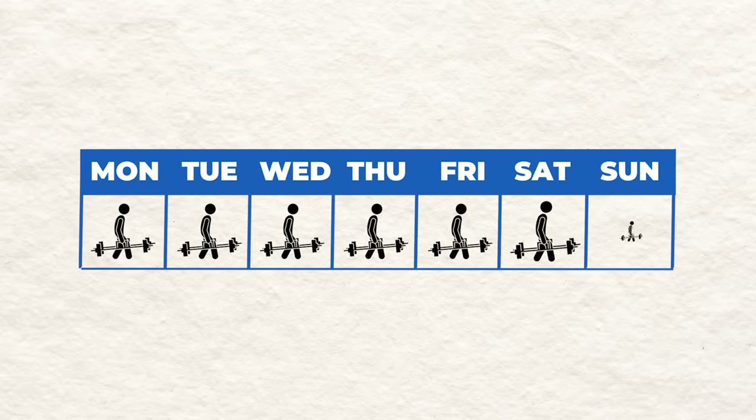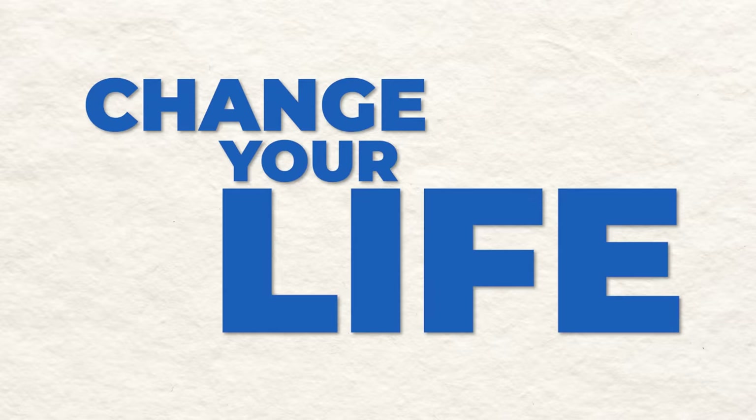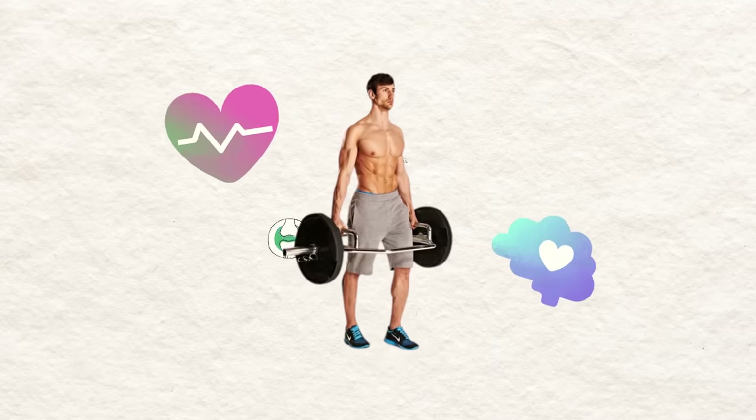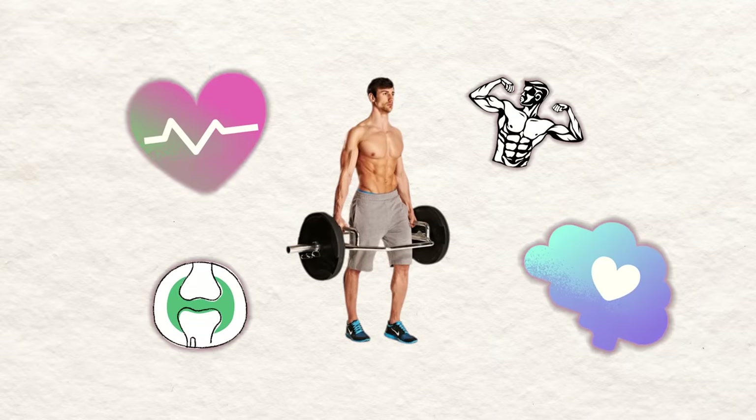Overall, it suggests that the farmer's lift is a much safer and more effective alternative to the deadlift, generating more anterior propulsive and vertical force with less stress on the lumbar spine due to a more vertical trunk position. So you're good to do this every day, and it will change your life. Farmer walks offer a wide range of benefits that go way beyond aesthetics.